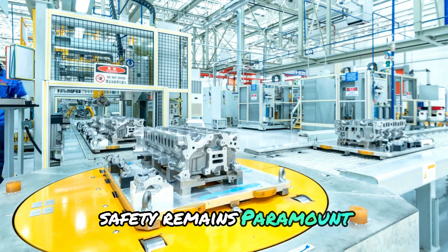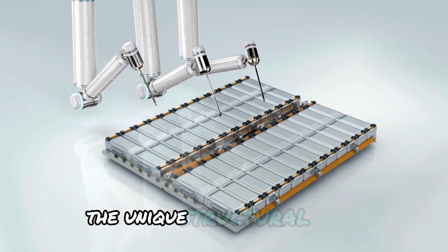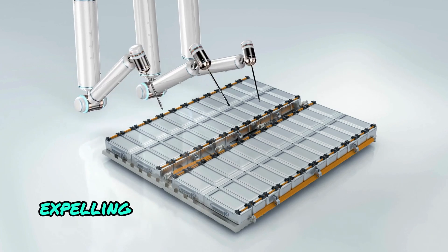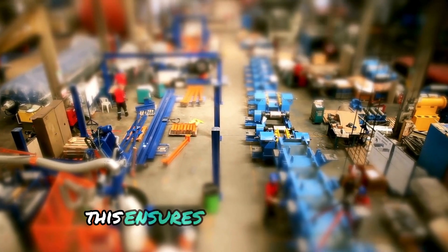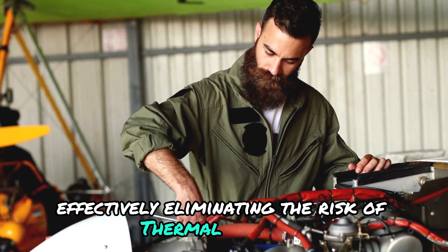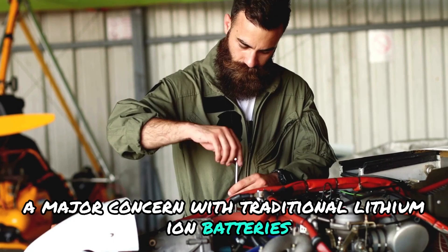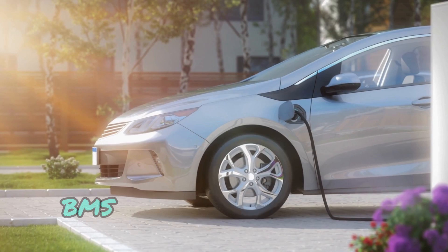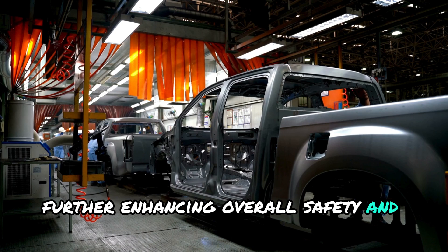Safety remains paramount, and Gohn has prioritized this aspect in the Stellarie battery design. The unique structural design allows for exceptional heat dissipation, expelling 70% of the heat outside the battery pack within a mere 3 seconds. This ensures optimal cooling even under extreme conditions, effectively eliminating the risk of thermal runaway — a major concern with traditional lithium-ion batteries. Furthermore, the Stellarie battery boasts a wireless battery management system (BMS) and multi-faceted cooling technology, further enhancing overall safety and reliability.